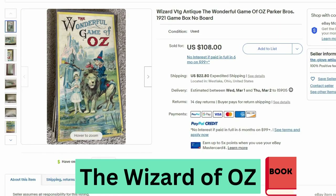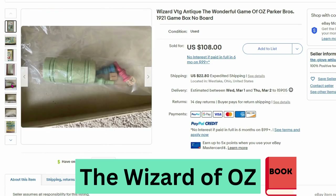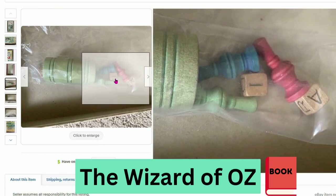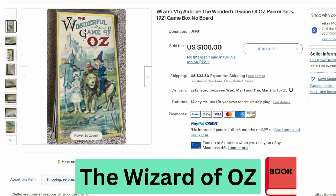Next we have another antique board game — this is The Wizard of Oz from Parker Brothers. This sold for $108, $22 shipping. Even if you're missing pieces, these games can be valuable. This is actually just the box with some pieces of the game but no board — you have the box top and bottom and some pieces, but no board. And this sold for over $100 with missing pieces.